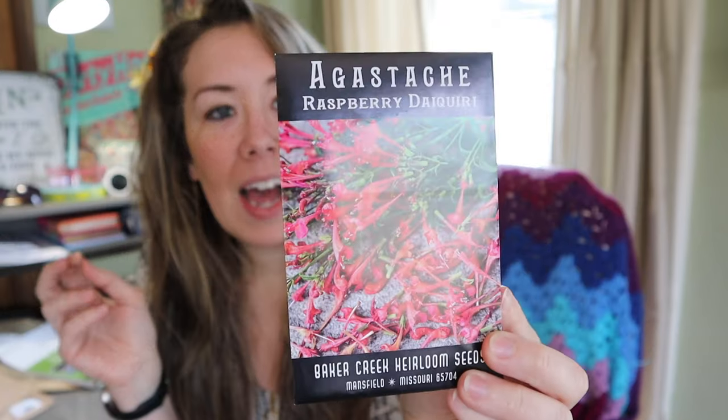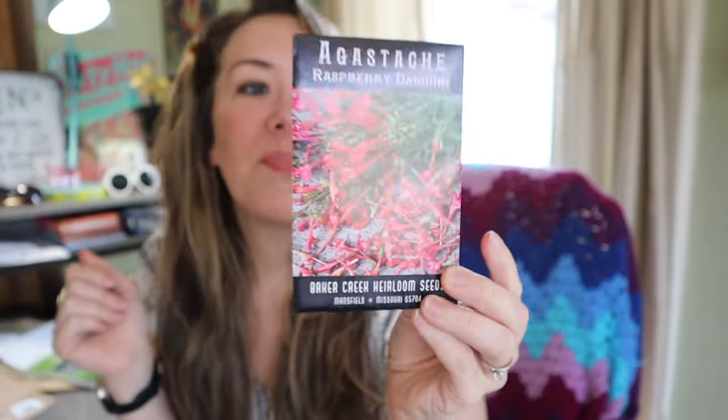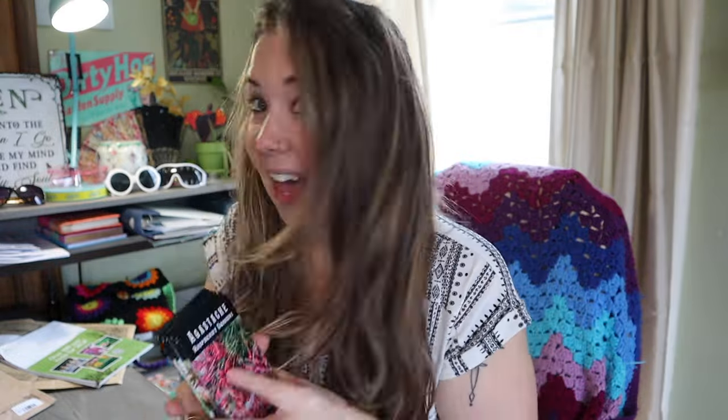Lastly, I bought this to use for tea, so it's going in our herb garden — it's agastache, I think it's pronounced raspberry daiquiri agastache. Someone please tell me how to pronounce this! It is a perennial in zones five through ten, heavily fragrant with stunning raspberry colored flowers irresistible to pollinators and a favorite in the Baker Creek trial gardens. It is also resistant to deer and rabbits and blooms from early summer to mid fall — a long-term bloomer that you can harvest to make tea.